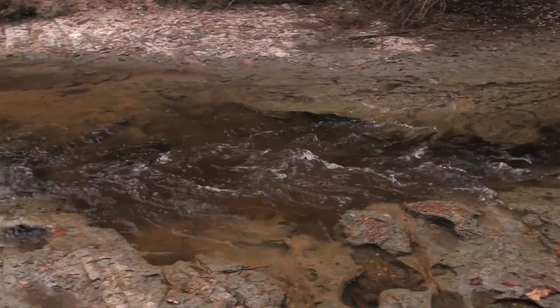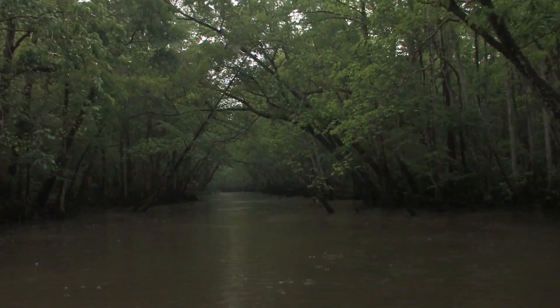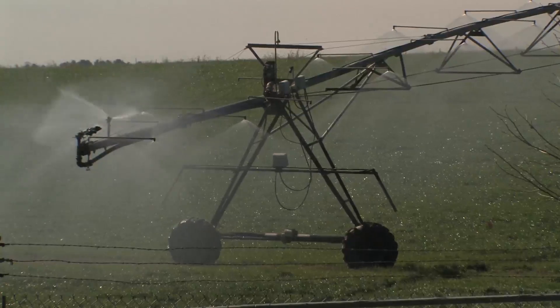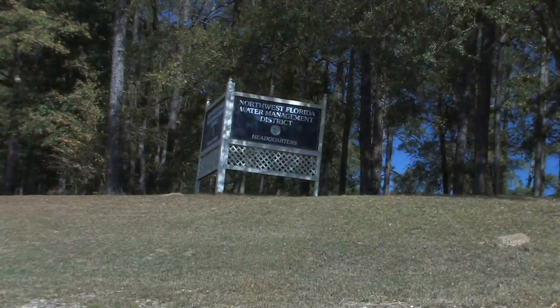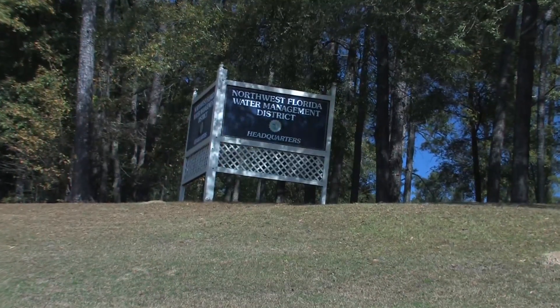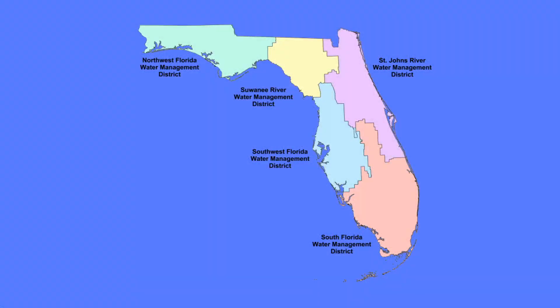The supply of groundwater is finite and it must be replenished or recharged. Rainfall is the major source of recharge. It can seep very slowly into the Floridan aquifer or more quickly into surficial aquifers that lie at or near the land surface. As our area grows and develops, so does the threat or risk of contamination to our water supply. Protection of this precious resource is the responsibility of the Northwest Florida Water Management District, one of five such districts in the state.